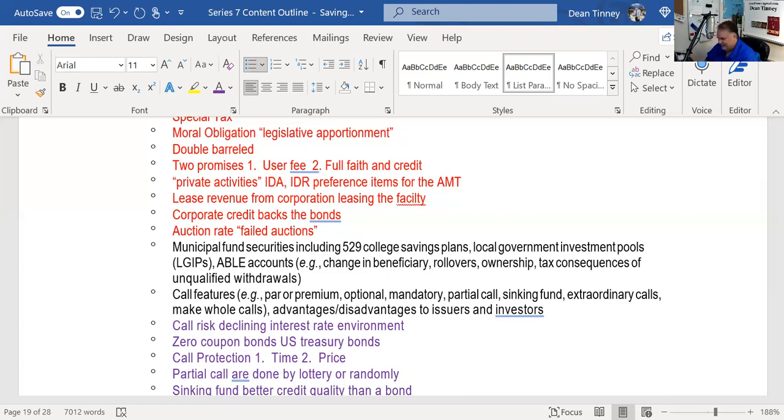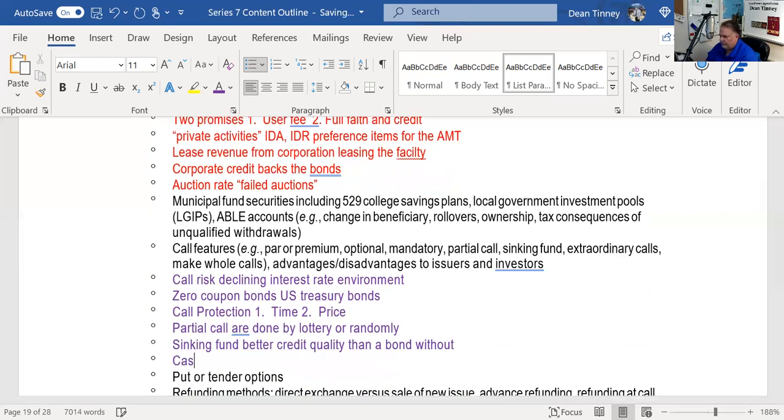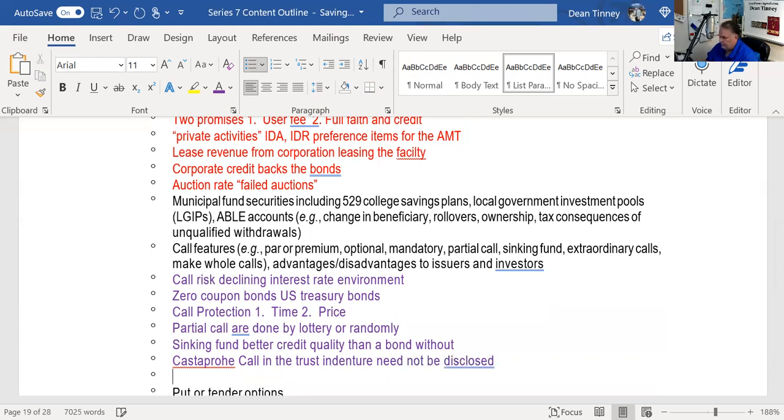Extraordinary calls — specifically catastrophe calls — are found in the trust indenture, but the MSRB says a catastrophe call does NOT need to be disclosed to an investor. This is testable: an extraordinary or catastrophe call need not be disclosed to an investor according to MSRB rules.